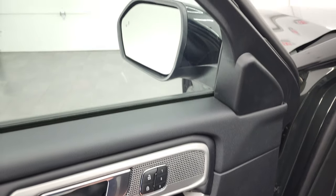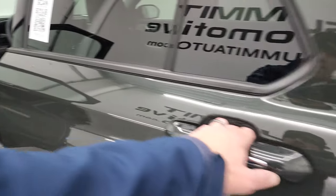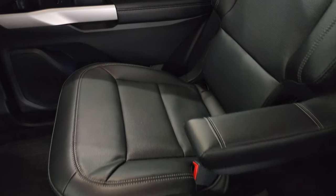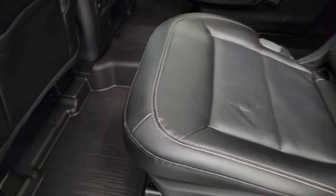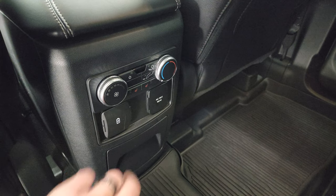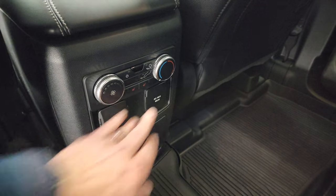You get power windows, locks, and mirrors — and these mirrors do power fold in when the ignition is on. The second row has bucket seats with armrests, no rips or tears. You get the LATCH child safety system for car seats, an all-weather floor mat back here, heated back seats, rear air controls, a USB, USB-C, and a 110-volt 150-watt plug-in back here.